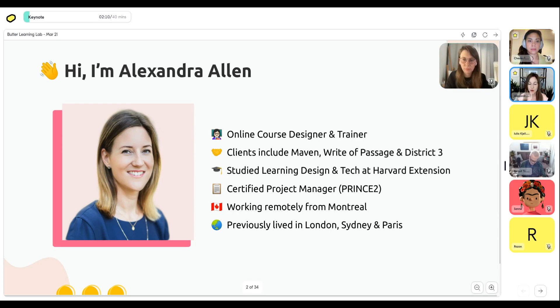A couple more points about me: I'm a certified project manager. Doing online learning events is a lot like event planning — there's a lot of logistics, so project management skills definitely come in handy. At the moment I'm working remotely from Montreal, Canada, but I've also lived in London, Sydney, and Paris, which is another reason I'm passionate about these online sessions — we get to connect people from all around the world in one room.